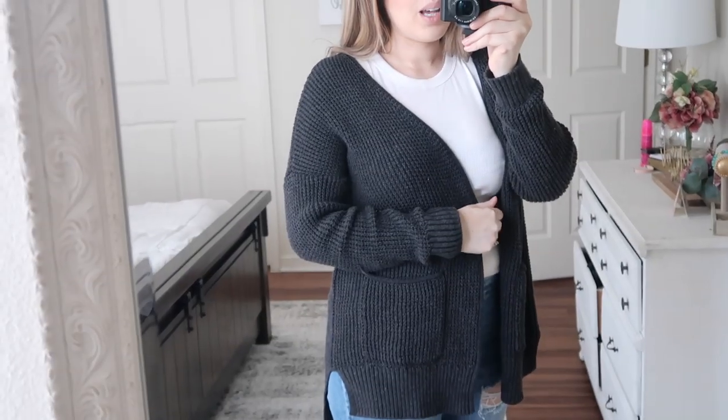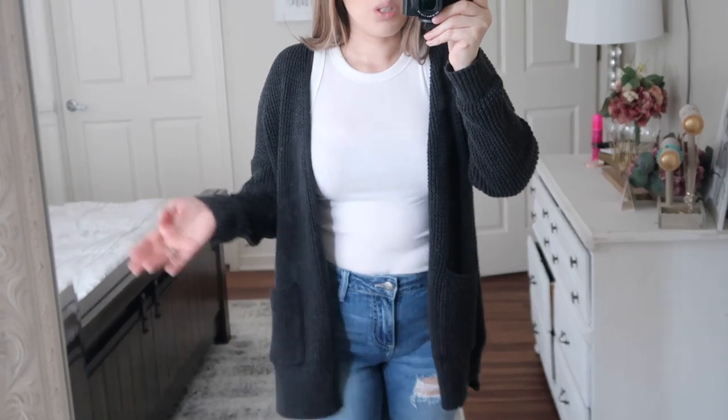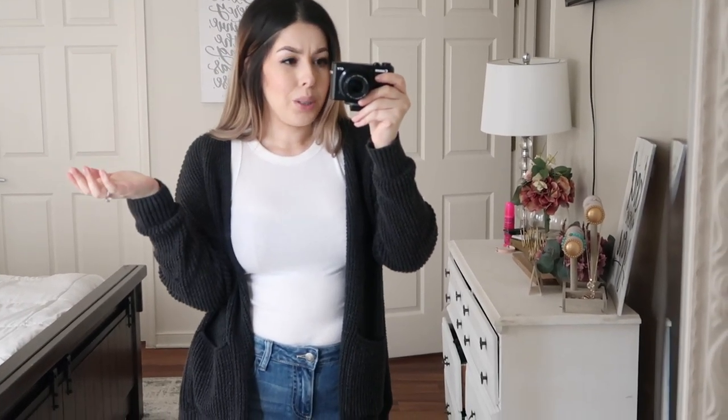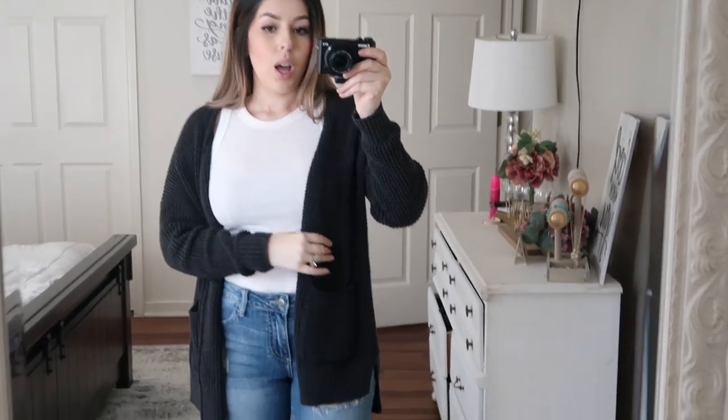I also wanted to show you guys that I have that same blush cardigan also in gray. I got this one last year and it has held up so nicely — it's still really, really soft and not really falling apart. It's just really great quality. So if you are cardigan-obsessed like I am, you'll really enjoy this one. It does have little pockets, which I forgot to show you on the blush one. I've had it for about a year and it's held up really great. They also have this gray color online — it's kind of a dark charcoal gray — and the other blush one is a more light, normal-looking beige.